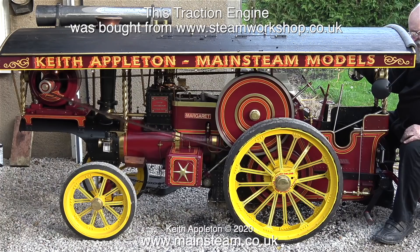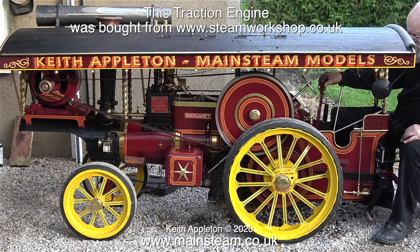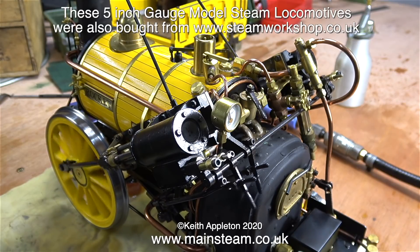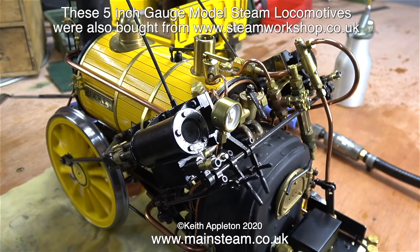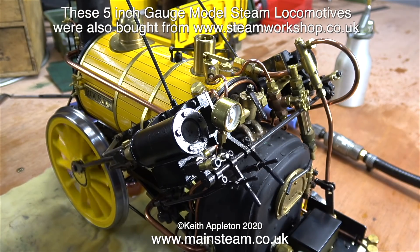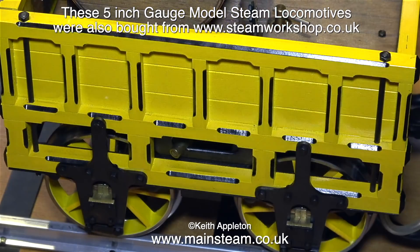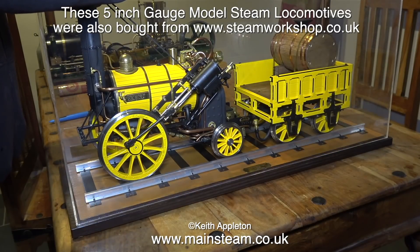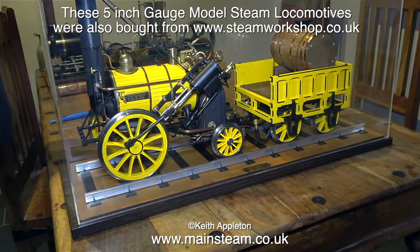If you have a look on my mainsteam.co.uk website, you can easily find the playlist — it's called 'A Large Model Traction Engine.' These are some locomotives that I bought from the Steam Workshop, and this one is absolutely beautiful. It's a very finely detailed 5-inch gauge Stevenson's Rocket with an excellent paint job. Just look at the quality of that. This is definitely a glass case model, and it lives in the glass case on my kitchen windowsill.